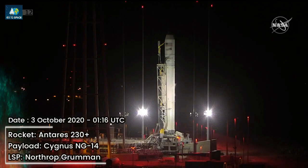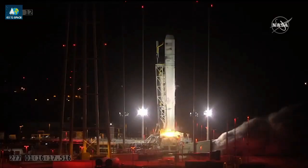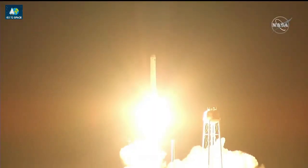T-minus ten, five, four, three, two, one. Engine start and liftoff. The SS Kalpana Chawla takes flight, sights set on the International Space Station.